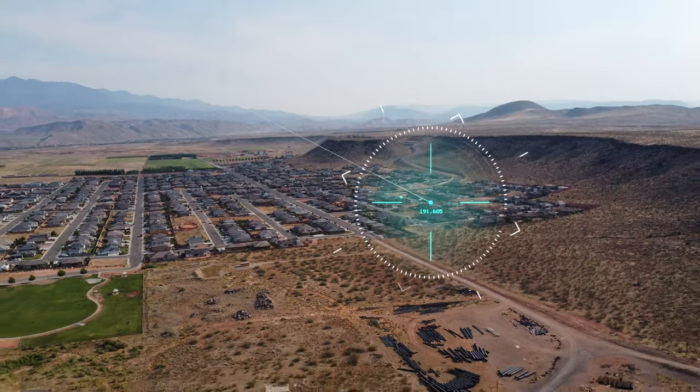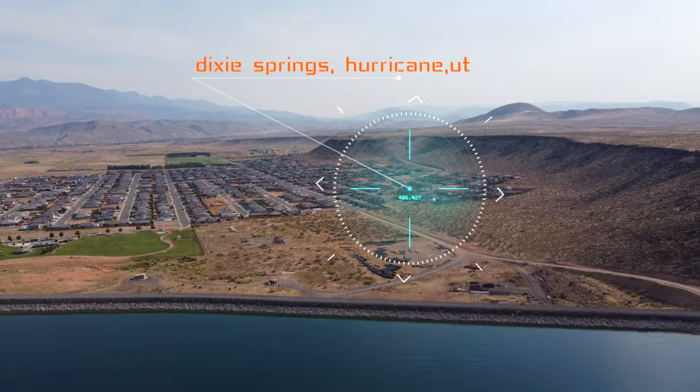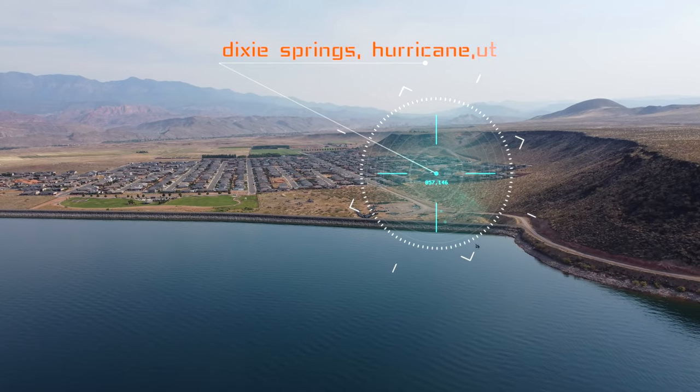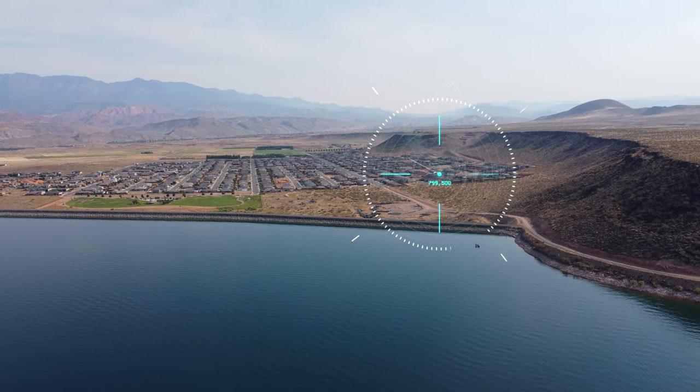Our architect is not quite ready with our new custom plan, so you'll have to stay in suspense for a little while longer — but this plan will be absolutely incredible.